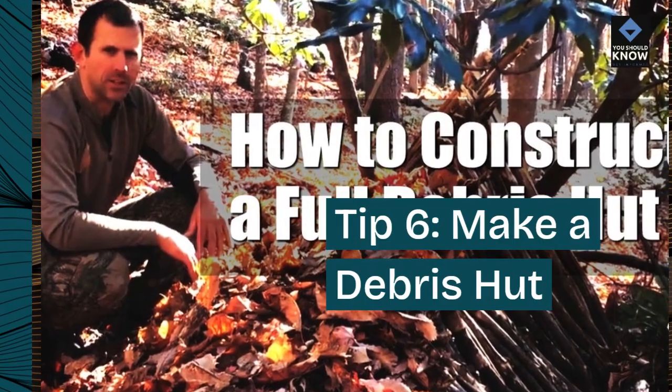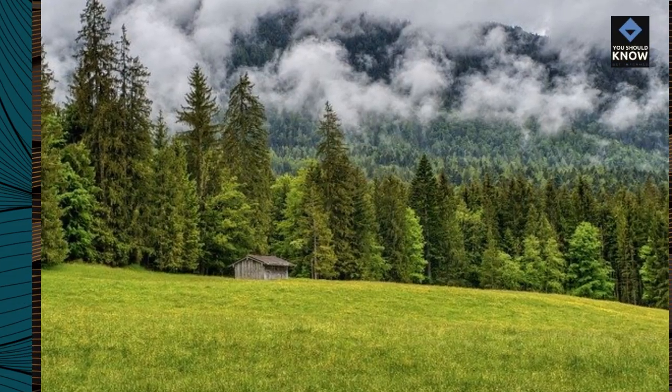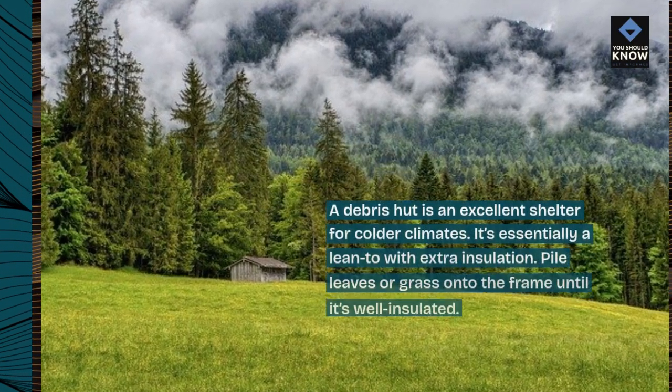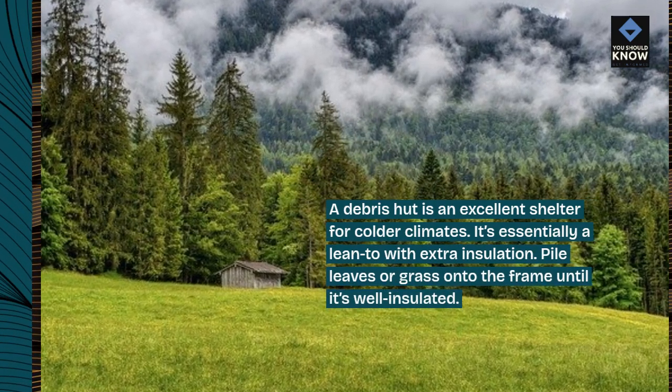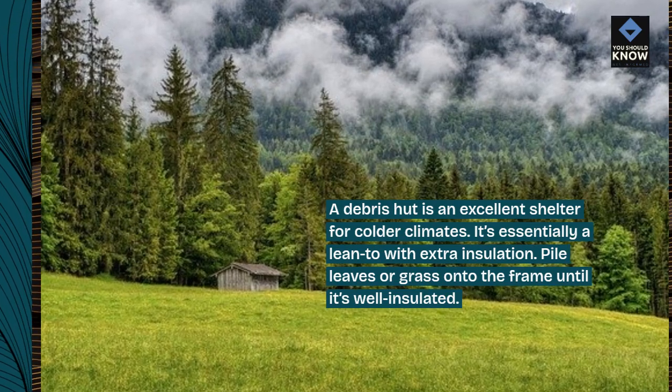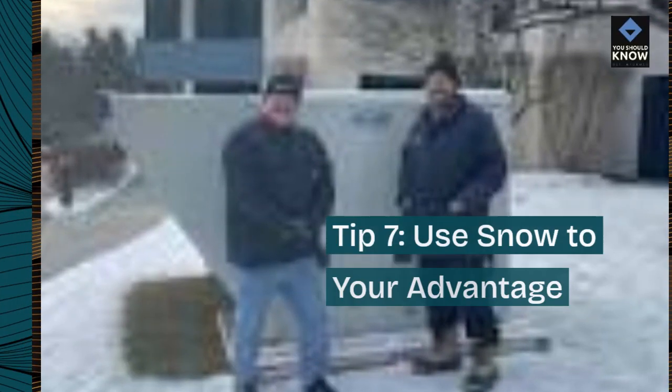Tip 6: Make a debris hut. A debris hut is an excellent shelter for colder climates. It's essentially a lean-to with extra insulation. Pile leaves or grass onto the frame until it's well insulated.